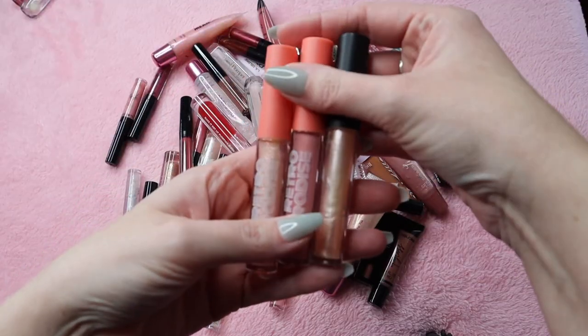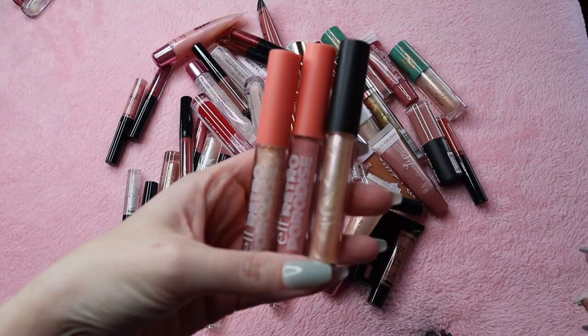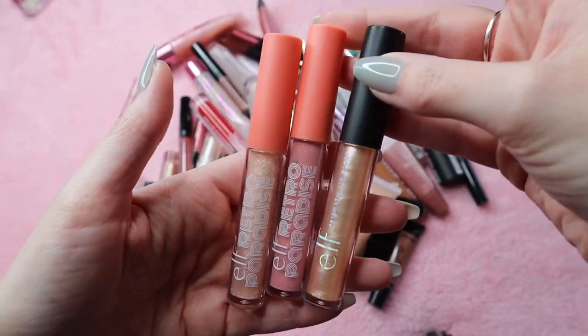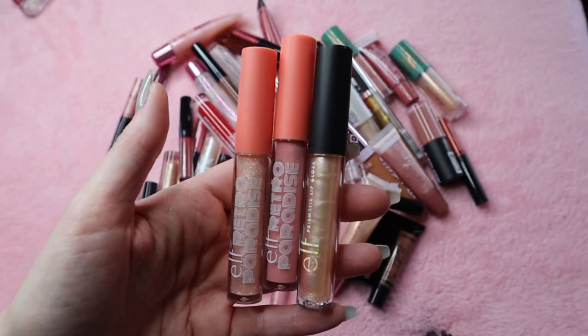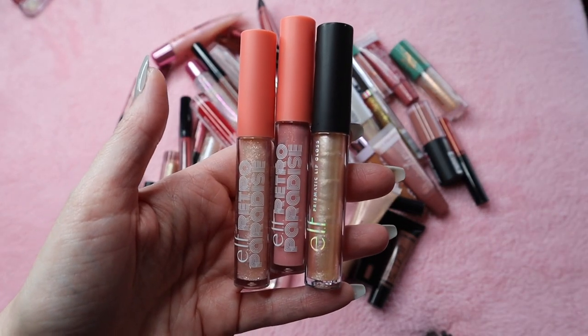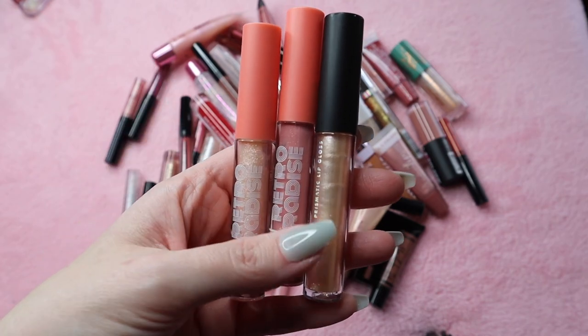I have two of Elf's lip glosses from the Retro Paradise collection, as well as one that's just a Charismatic lip gloss — I think that must have come as a freebie because I don't remember buying it. These are really old by this time so they're expired, so I need to get rid of these for sure.